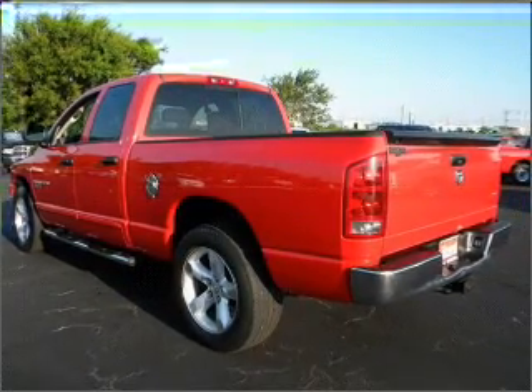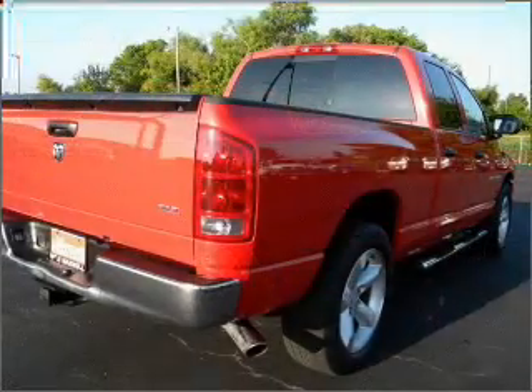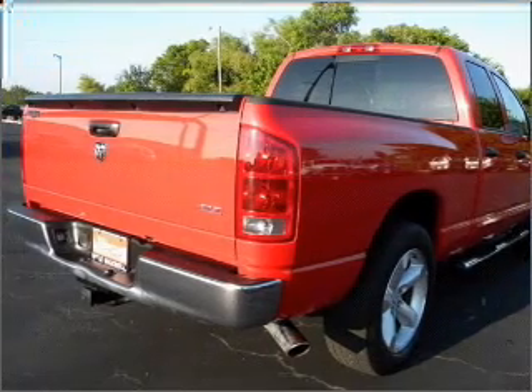Power door locks. Power windows. Power steering. Cruise control. And AM FM stereo with a CD player.